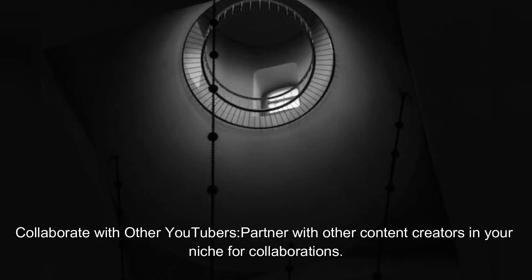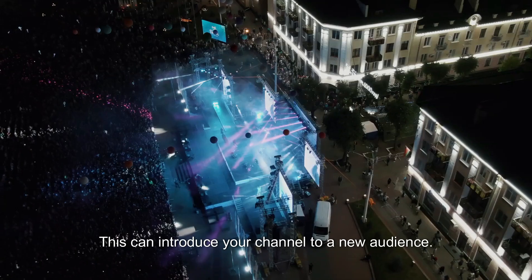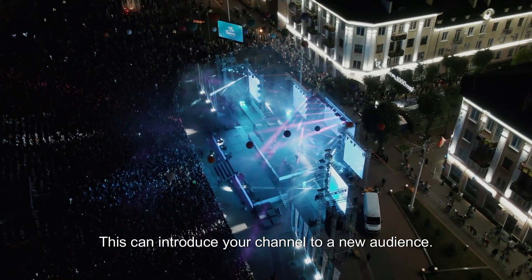Collaborate with other YouTubers. Partner with other content creators in your niche for collaborations. This can introduce your channel to a new audience.